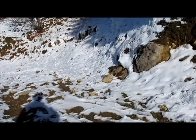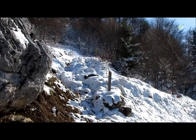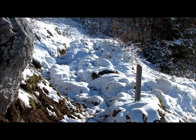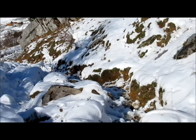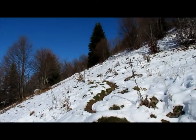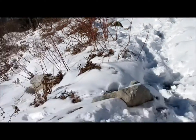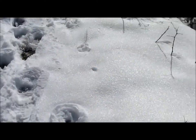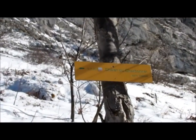Après quelques centaines de mètres sur un gros chemin, on arrive vers un gros rocher. Là on va prendre un sentier beaucoup plus petit qui monte à gauche. Tout de suite après, c'est encore à gauche. Sous la Dent des Portes, on rejoint le sentier qui monte du Cul du Bois au-dessus de Doucy, et on va le suivre direction Trello.